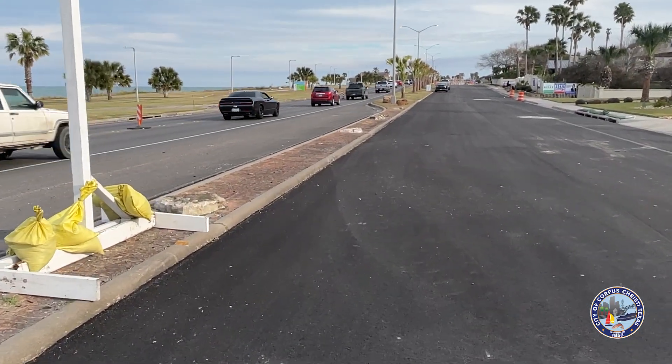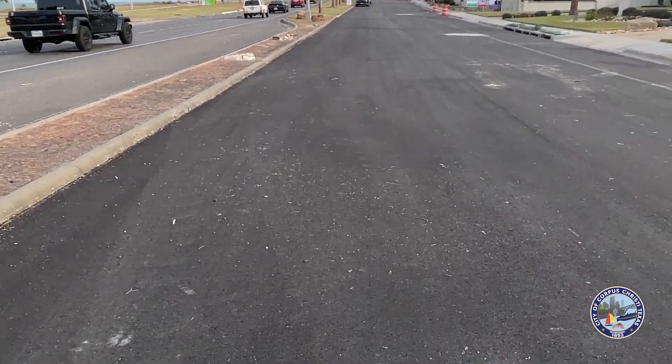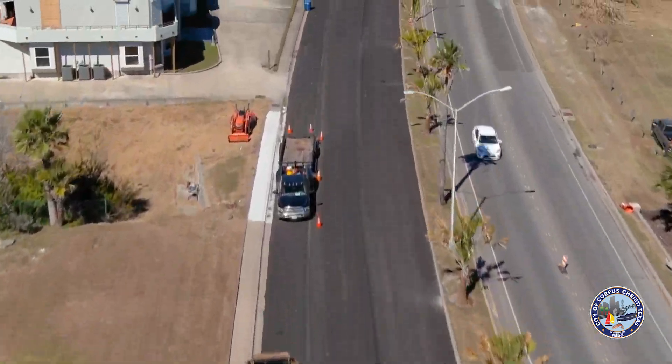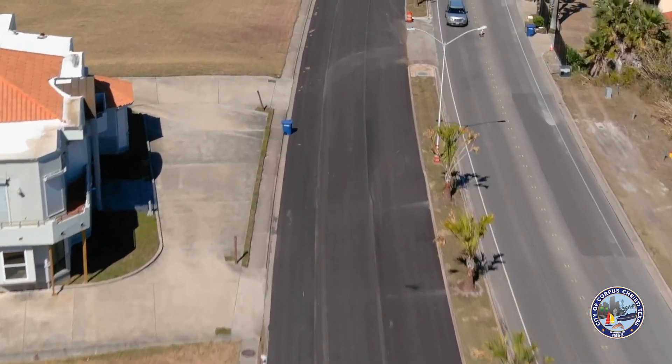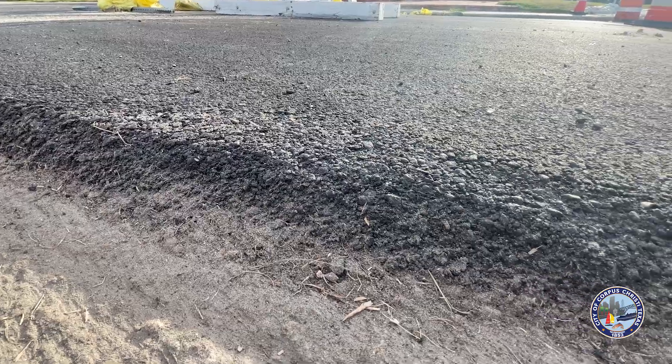One you can see right behind me — the lighter black-gray color — and then if you look at the southbound lane, it's a little bit of a darker color. So that one is complete, going southbound. That has had two layers of asphalt and some base repair that has been done.